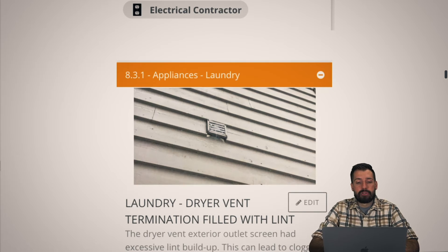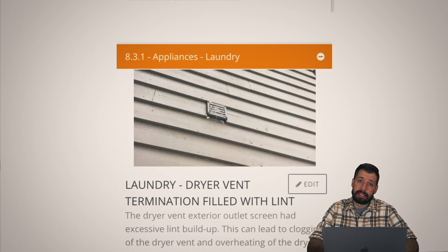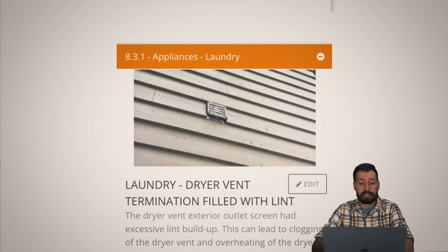Dryer vents should not be filled up with lint — not at all. Make sure you're cleaning out your dryer vents, because if that lint were to combust you now have a fire tube burning down your house. Clean out your vents at least annually.